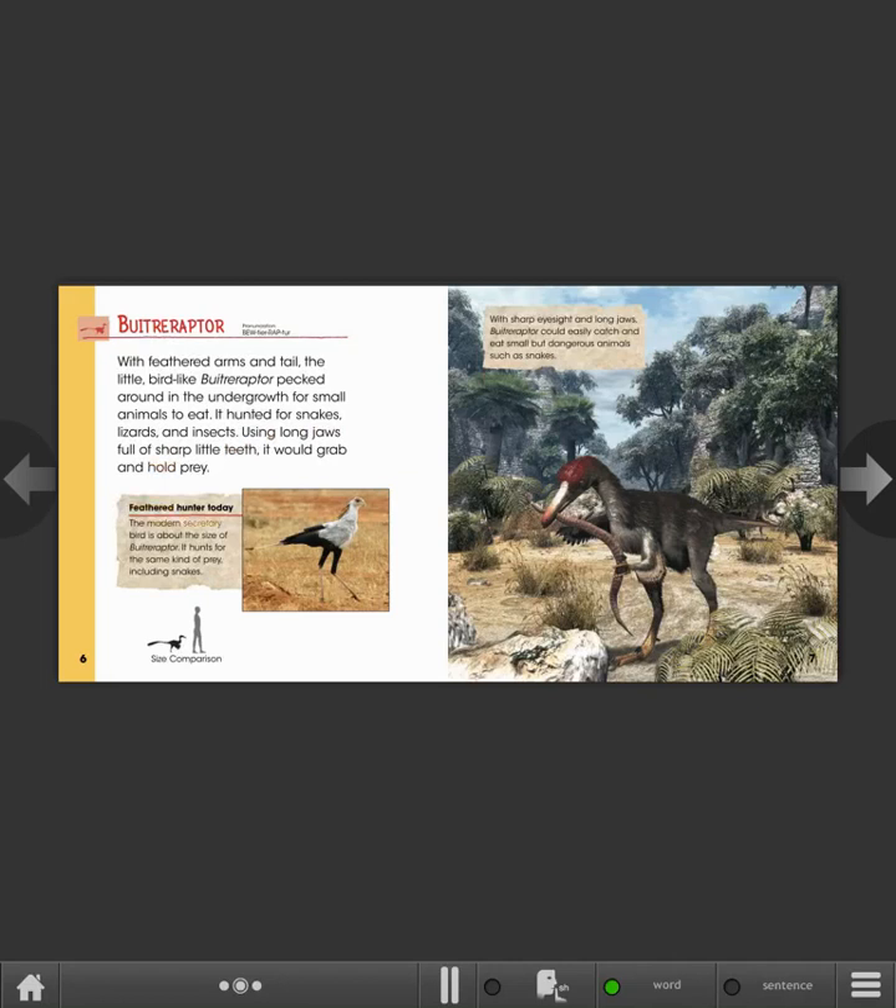Feathered hunter today. The modern secretary bird is about the size of Buitreraptor. It hunts for the same kind of prey, including snakes. With sharp eyesight and long jaws, Buitreraptor could easily catch and eat small but dangerous animals such as snakes.